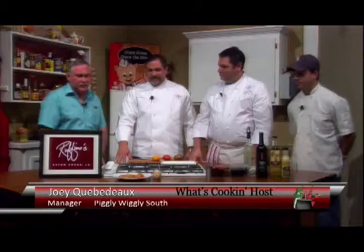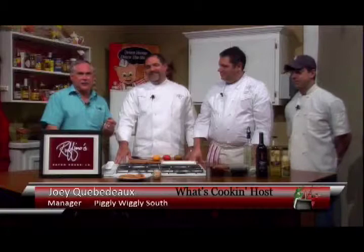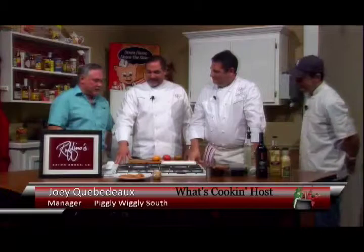Welcome back to the What's Cooking Show. We have Peter and Gino from Ruffino's in Baton Rouge who have come in to cook several different dishes for us today. If you missed the first segment, we had a nice New Orleans-style barbecue shrimp that they did really, really fast. We're restaurant guys — we have to get that food out right away. It's a mindset. Now we have a second segment coming up.